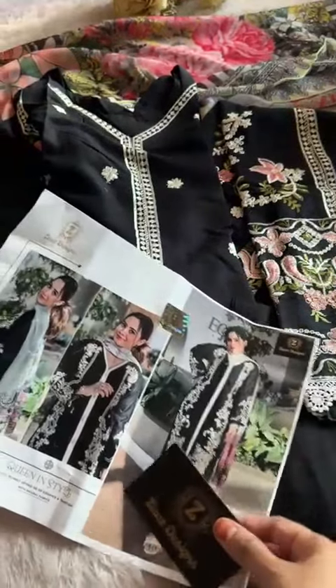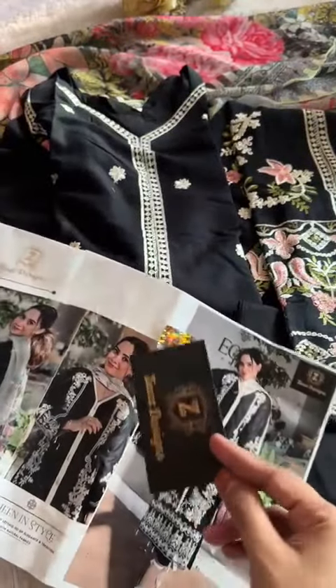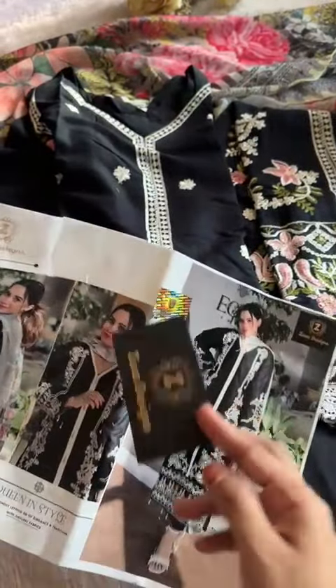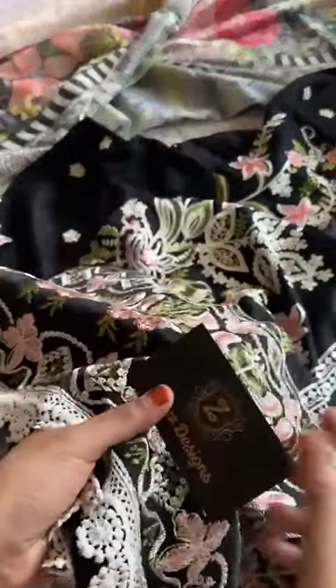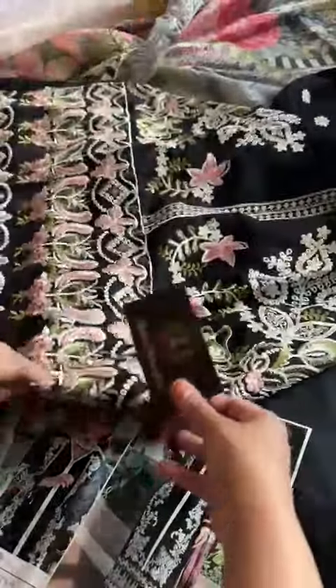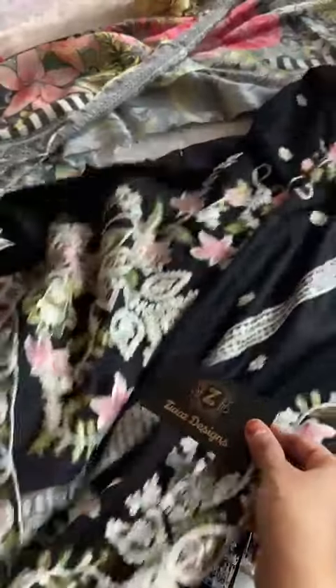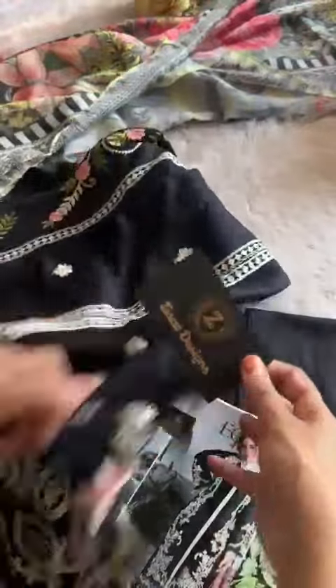Gorgeous black, Mashallah, code 561. Please check for this hologram — this is very important with each and every outfit. Black is the favorite color of each and every lady. Look at this full, heavy embroidered piece — amazing dark black rayon color, heavy embroidered semi-stitched outfit.